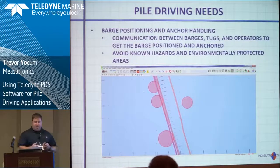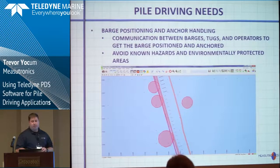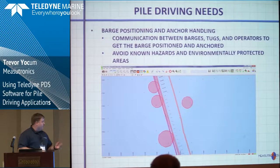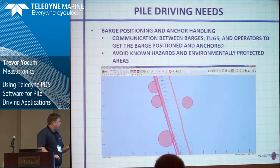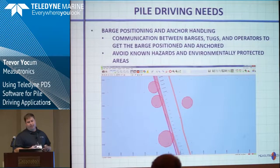That brings me to how we were able to bring the success from that project to the mainstream near-shore piling PDS. They had monopile piling — offshore wind turbines, always vertical, very big — but we have the near-shore piling in America, which seemed to be an underserved market. Some of the requirements we've seen from our piling projects require barge positioning, anchor handling, and communication between the barges, tugs, and operators. It's all very crucial for time management to get to the right spot quickly enough.